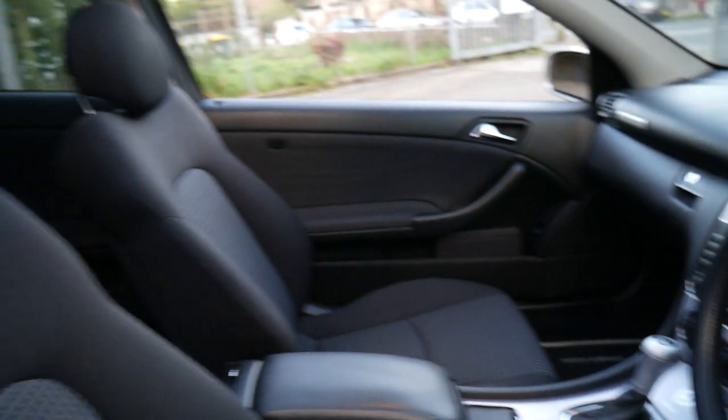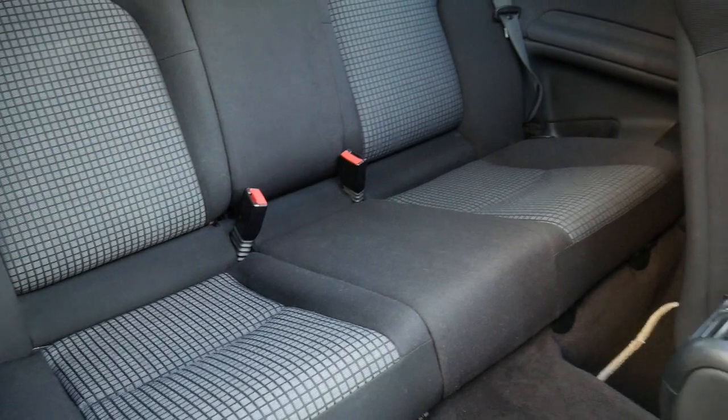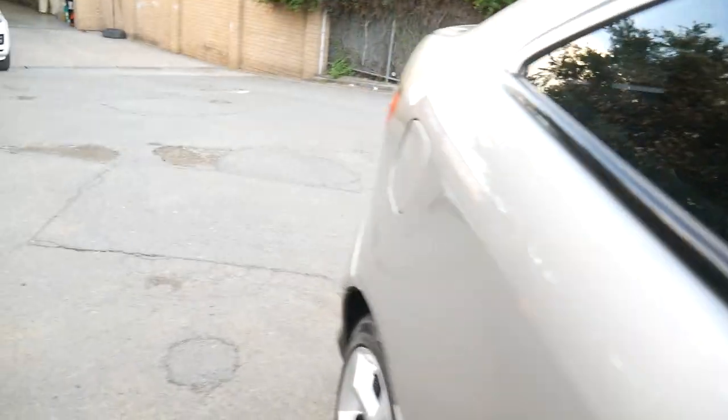This 07 model has only done 86,000 kilometres since new. The condition is flawless — it's got a full history from new and window tint.